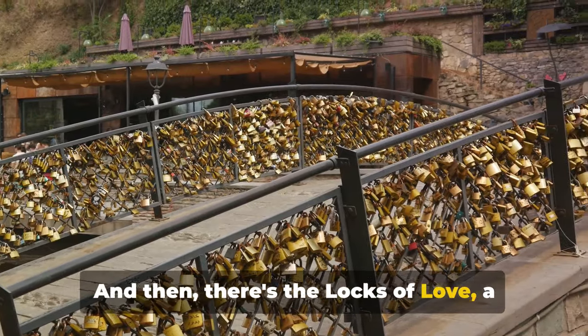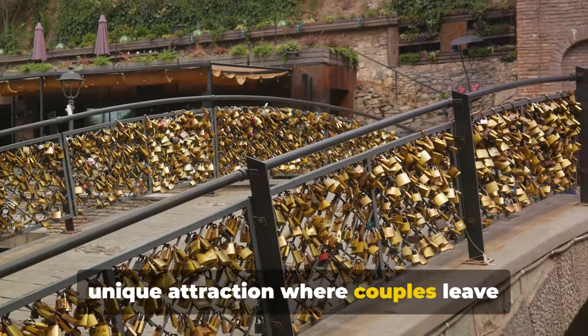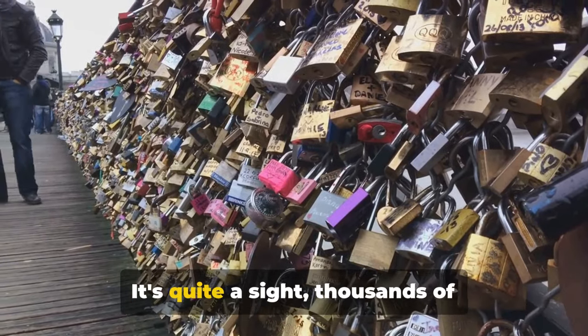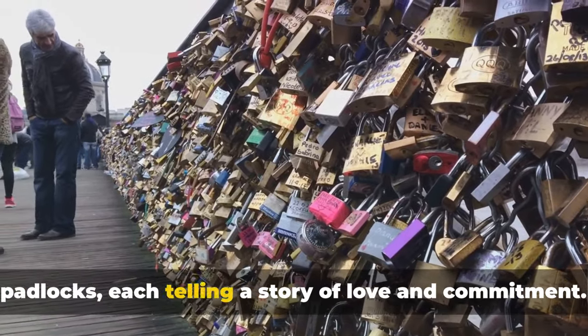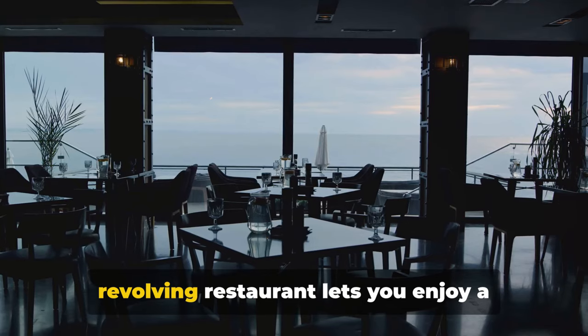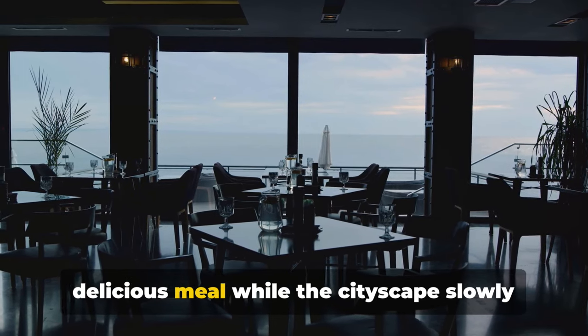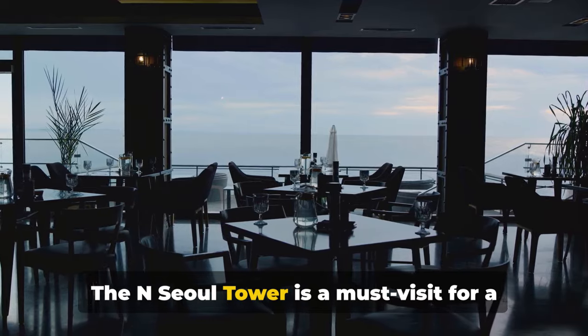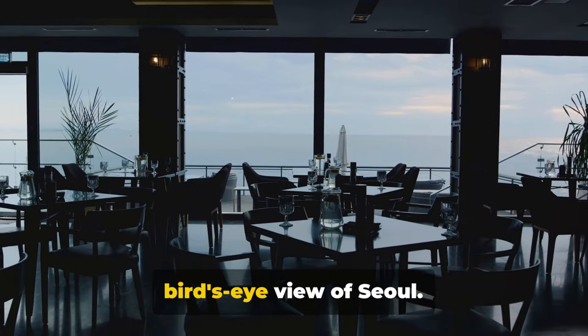And then there's the Locks of Love, a unique attraction where couples leave padlocks as symbols of their unbreakable bond. Thousands of padlocks, each telling a story of love and commitment. Fancy a meal with a view? The tower's revolving restaurant lets you enjoy a delicious meal while the cityscape slowly unfolds around you. The N Seoul Tower is a must-visit for a bird's eye view of Seoul.